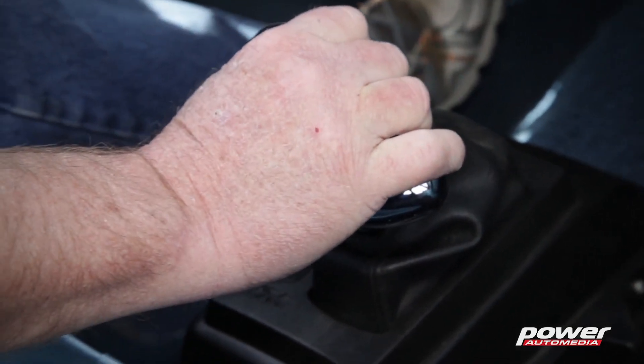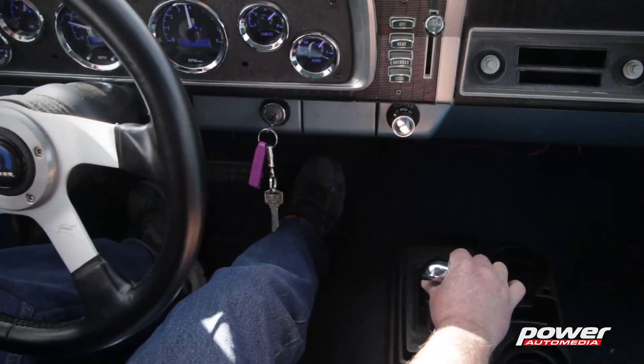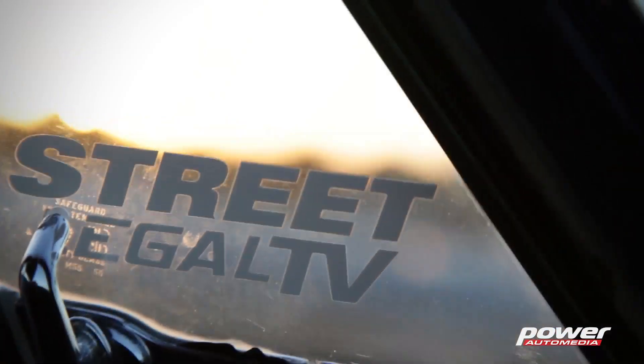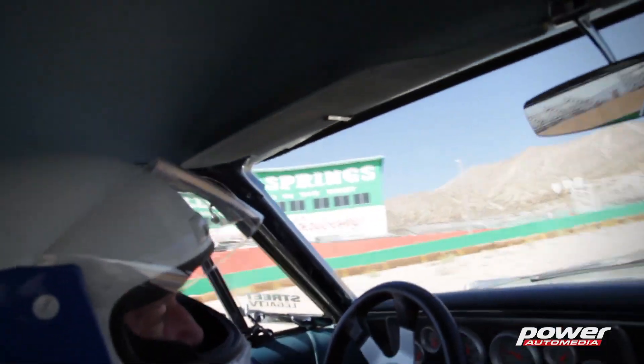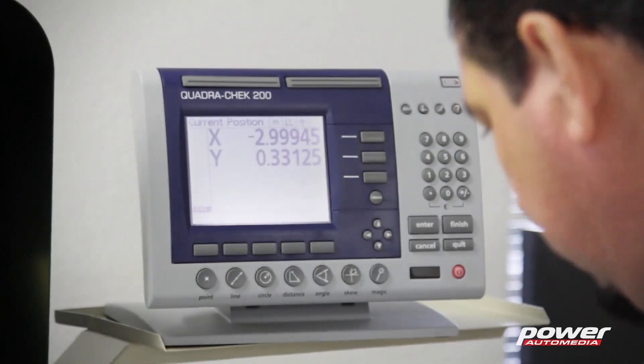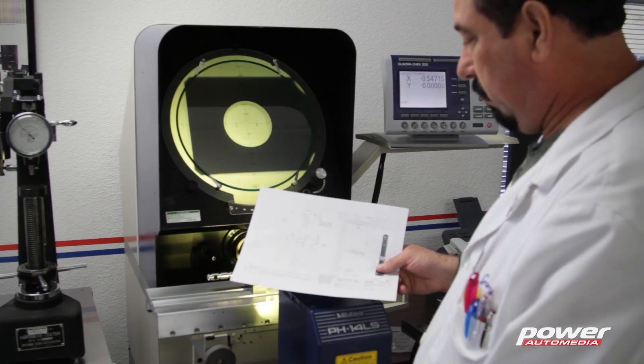B&M shifters is a brand that's been around for more than 60 years. The company that brought us the HydraStick in the 1950s has been helping automatic transmissions shift better ever since. Today we're going to go inside B&M and learn how these industry-leading shifters are designed and engineered.